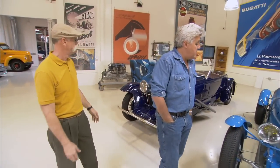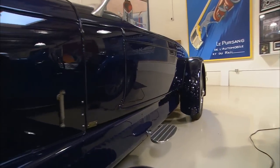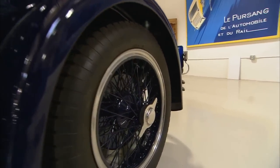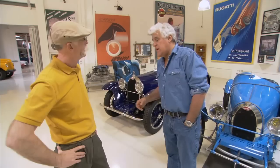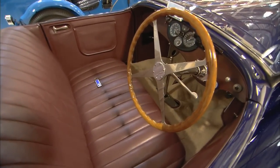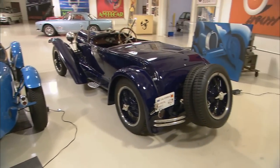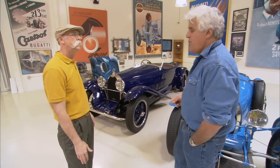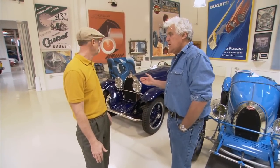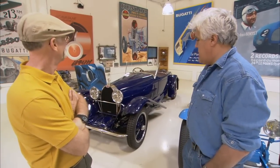Yeah, these are all Bugattis here. That's a Type 38 — the only American-bodied Bugatti ever made. Bodied by Murphy in Pasadena. If you saw the movie Seabiscuit, a man named Charles Howard — he was the guy. He got pretty wealthy and he ordered a chassis from Bugatti and had the chassis sent directly to Murphy in Pasadena. He did this car here, called the American Roadster. It's got no top, no side curtains, no running boards — it was kind of revolutionary at the time. It's not really a boattail. This was used in a movie called Christopher Strong, starring Katharine Hepburn.